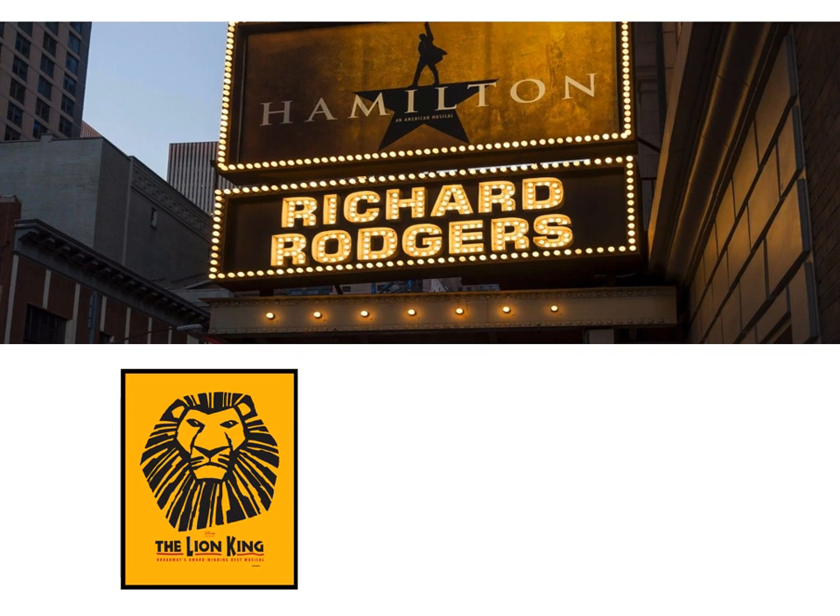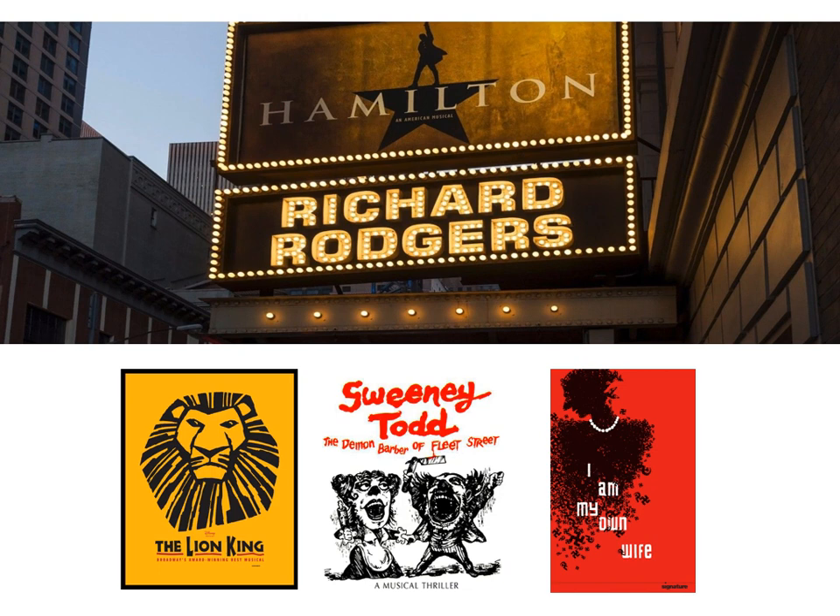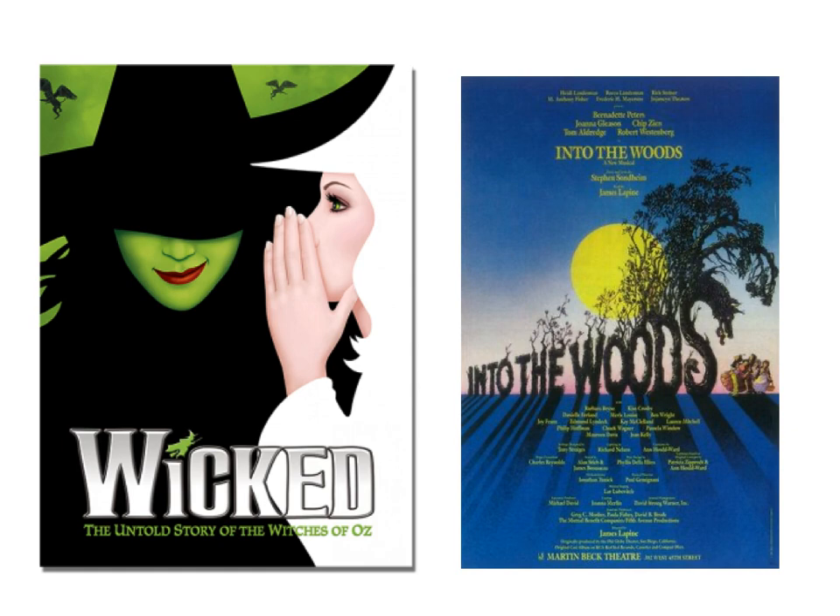A lot of Broadway shows have used illustration because the casts are often changing, so it gets too expensive to keep updating the marketing materials. Theater in general relies on ideas or themes more than film — it's less reality-based. Finding the right photo can be hard. Plus, illustration has a transcendent feel that it can do sometimes. It can be bigger than life.